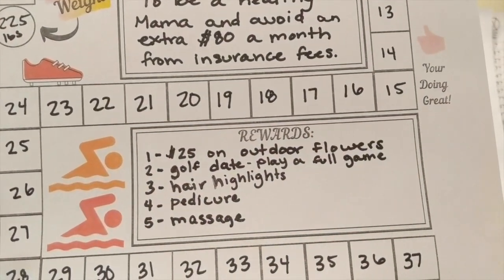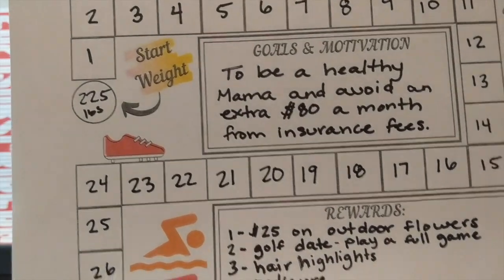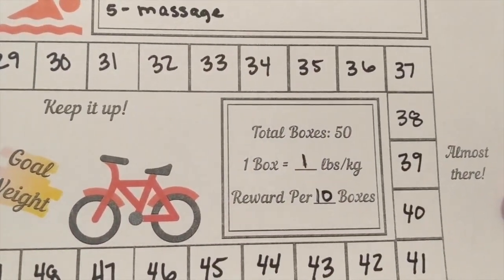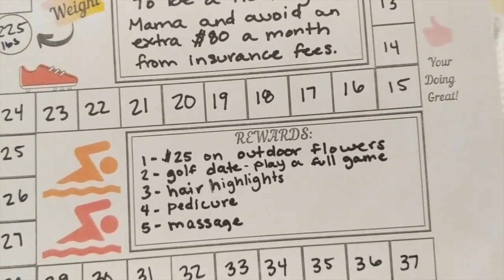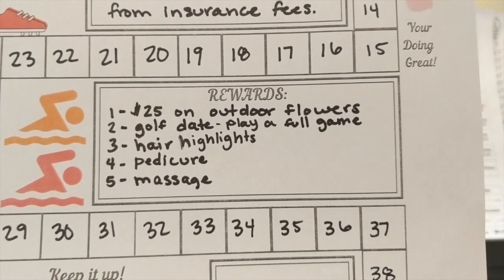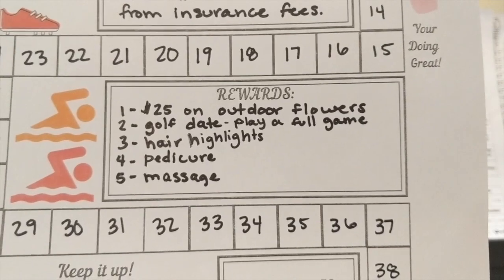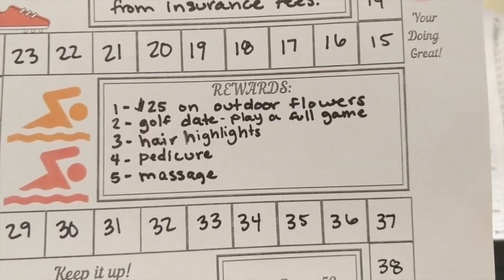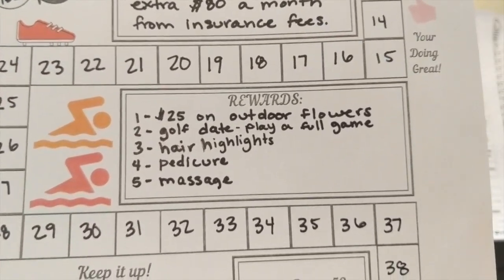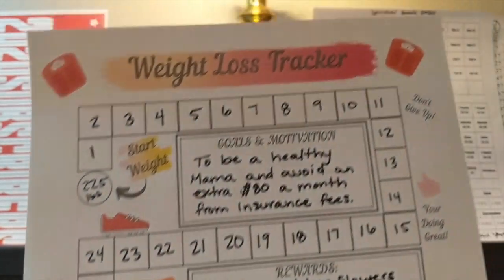It lets you put in some rewards. Every 10 pounds I get a reward. My first reward would be a $25 extra spend on outdoor flowers. Then another reward would be going for a golf date with my husband. I also have hair highlights, a pedicure, and a massage. So those are some rewards I've set for making each benchmark.